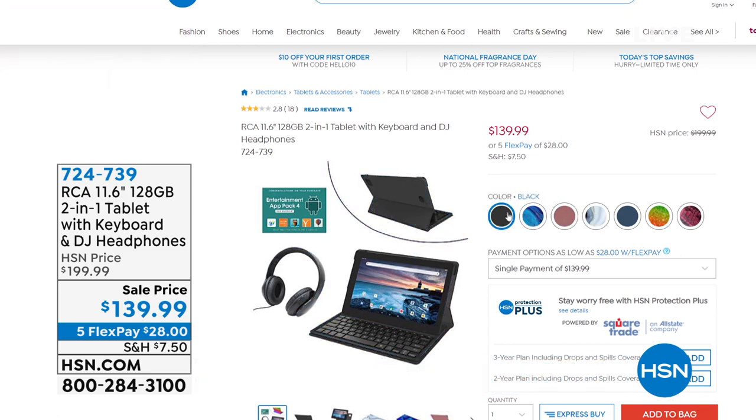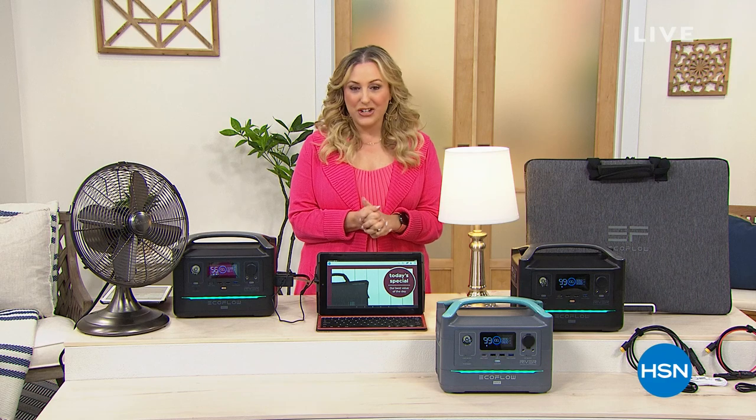We're going to start out the show by doing a full presentation of our EcoFlow River, which comes with a solar panel, or you could choose to have just the River. It's our best value of the day — it's our today's special.